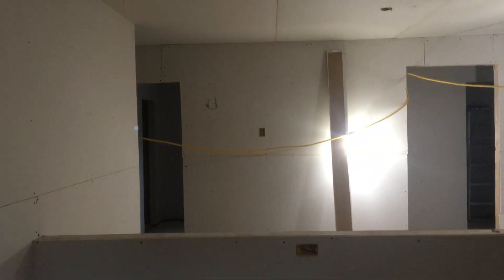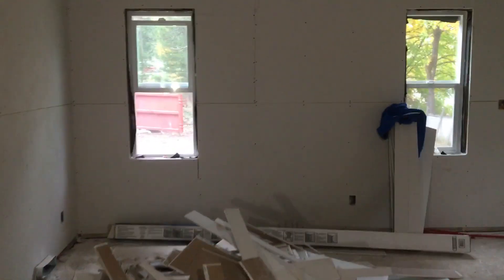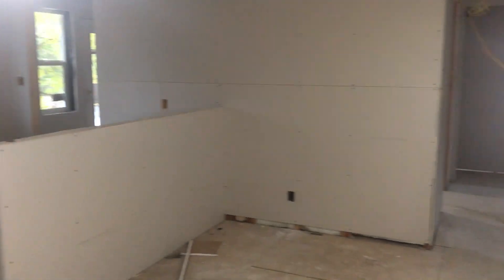This is the half wall where I'll have cabinets, and then I'll have three pendants hanging over that. In here is the living room, and right between these two windows will be our wood stove. Then you've got the front door and a little entrance, the rest of the living room, and then here is the dining room.